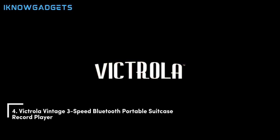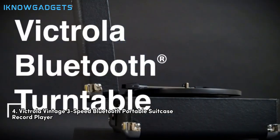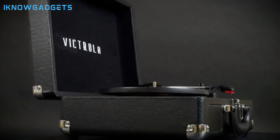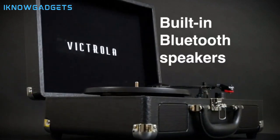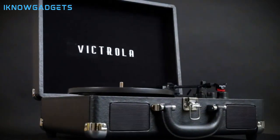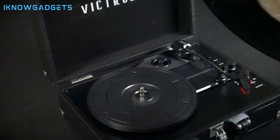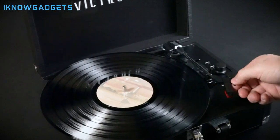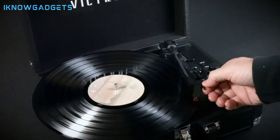Securing the fourth spot is the Victrola Vintage 3-Speed Bluetooth Portable Suitcase Record Player. With its retro suitcase design and upgraded sound quality, it's perfect for music lovers on the move. The three-speed belt-driven turntable supports 33⅓, 45, and 78 RPM speeds with upgraded premium sound quality.